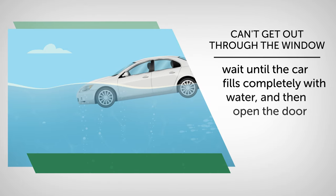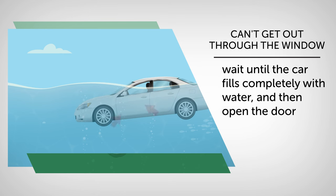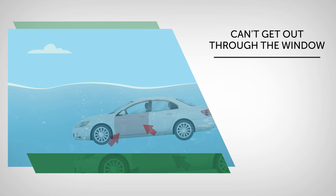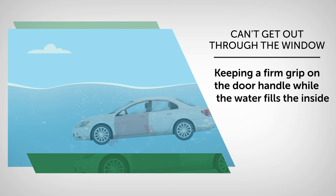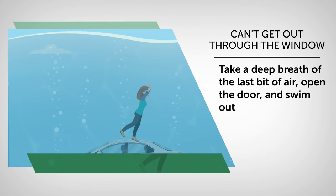If you absolutely can't get out through the window, wait until the car fills completely with water and then open the door. It seems like the craziest and scariest thing ever, but it works. Waiting will allow the pressure inside and outside the car to equalize. Experts recommend keeping a firm grip on the door handle while the water fills the inside. When the pressures equal out, take a deep breath of the last bit of air, open the door, and swim out. Remember that the door will not open easily — you may have to push it with your feet, so be ready for that.